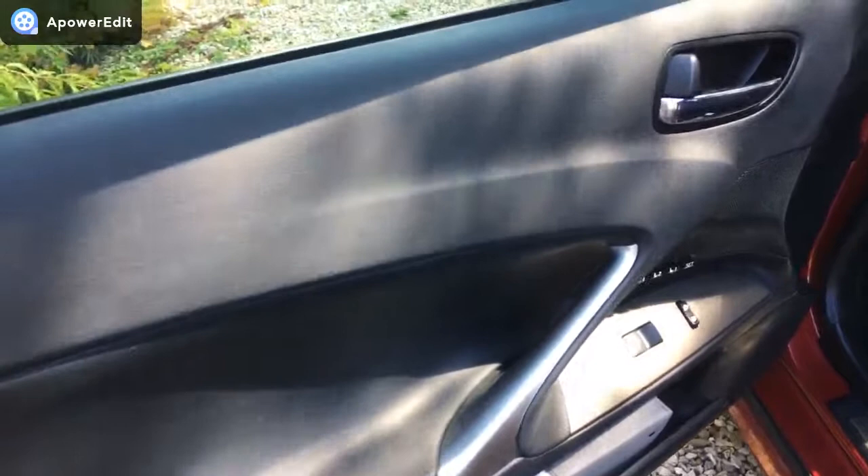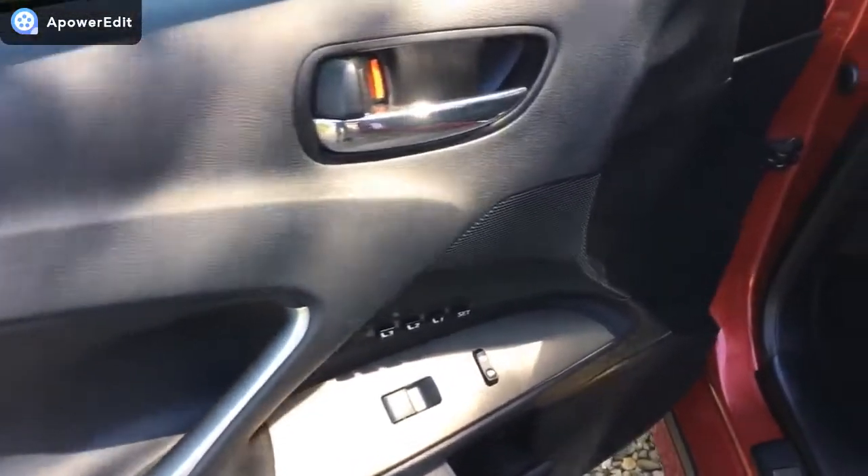The passenger door card looks great. You've got the electric memory settings for the seat, heated seats of course, fully electric. And the seat itself looks pretty much as new, in all honesty.